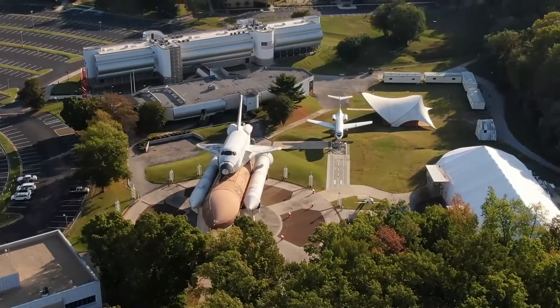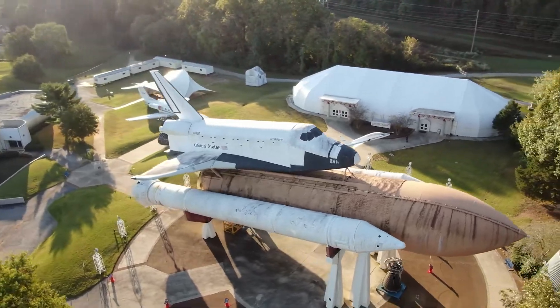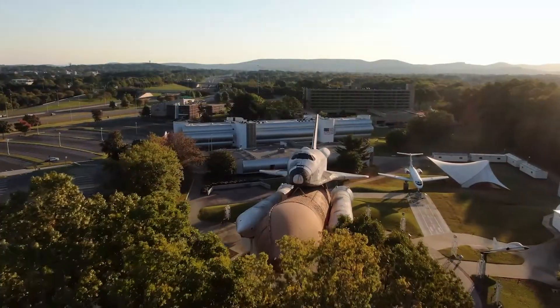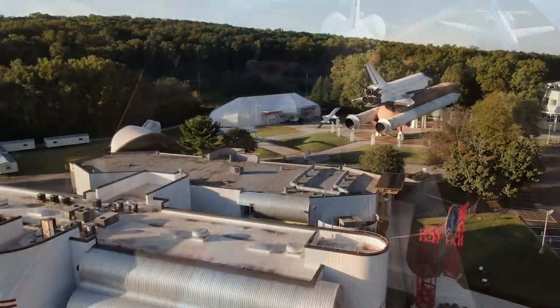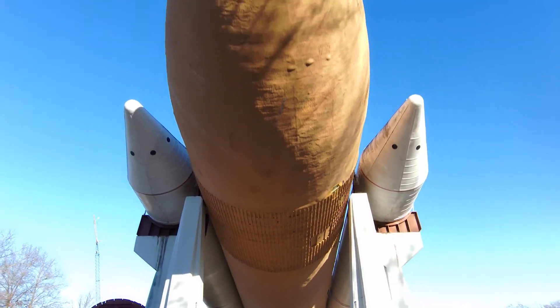For over 30 years, the Pathfinder shuttle stack has been an integral part of the human spaceflight story at the U.S. Space and Rocket Center. While a lot of attention is often placed upon the Pathfinder test article itself, every part of the shuttle stack played a pivotal role in the shuttle program. Pathfinder's pair of solid rocket boosters are no exception.